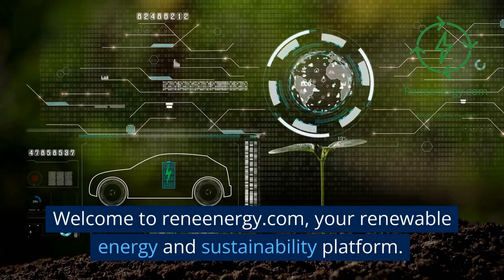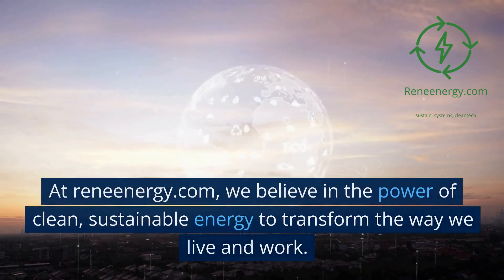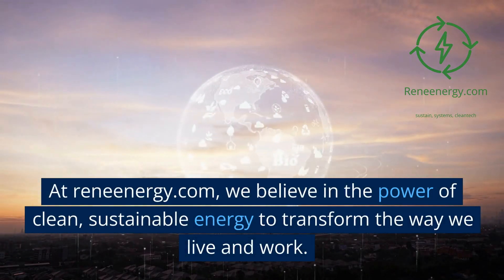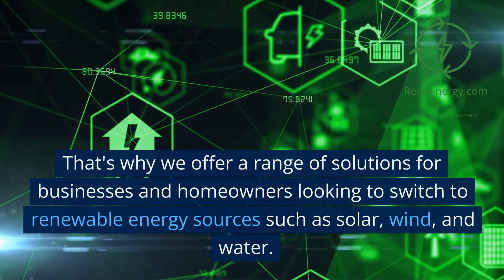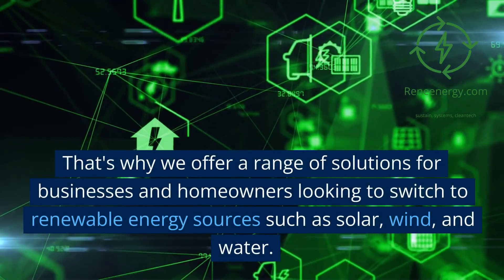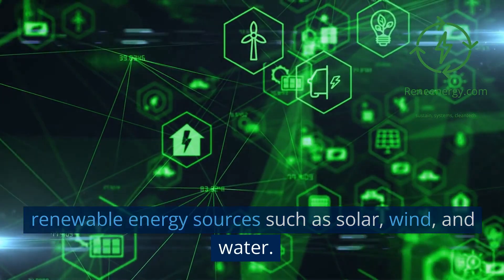Welcome to ReneEnergy.com, your renewable energy and sustainability platform. At ReneEnergy.com, we believe in the power of clean, sustainable energy to transform the way we live and work. That's why we offer a range of solutions for businesses and homeowners looking to switch to renewable energy sources such as solar, wind, and water.